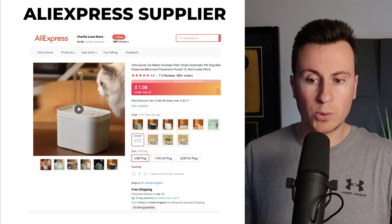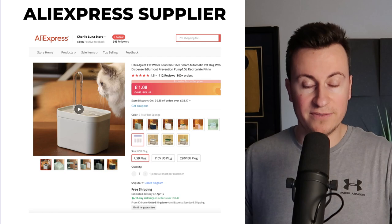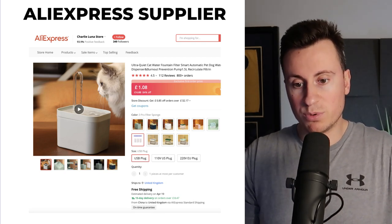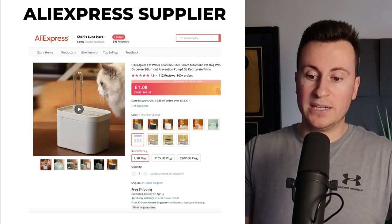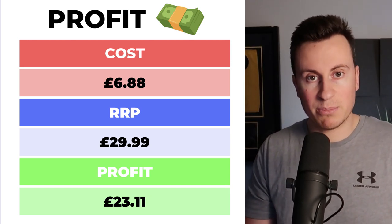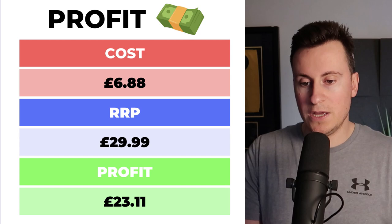This was the supplier I found. I've gone with these guys because they're running a crazy offer — instead of £6.88 you can buy it for £1.08, that's £5.80 off. So if you can buy it at that price by the time you see this video, the profit margins are really really good. I've worked out the margins at £6.88 because obviously it's not going to be a pound forever, but even at £6.88 selling it for £30 still leaves a pretty healthy profit margin of over £20.